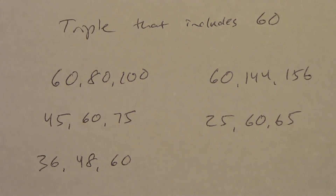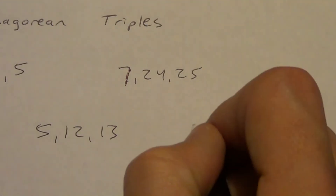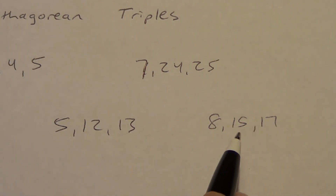There are some other ones — for example, 32, 60, and 68 — but that comes from a different Pythagorean triple: 8, 15, 17. I didn't include that one up here, but 8, 15, 17 is also a Pythagorean triple, and if we multiply it by 4, we get 60. So there are some other possibilities.